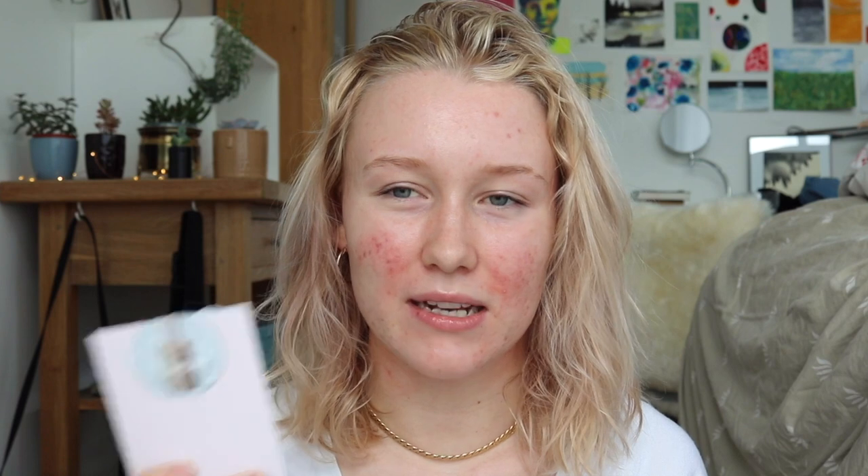The first product on my list, so the one farthest down, is the Future Dew. I got a sample of this in my last order, but even though it's just a sample, I feel like I have gathered my feelings about it. It's just too greasy for me. I know it's like an oil serum hybrid that's supposed to keep that fresh skincare glow all day, but for me it just looks straight up greasy.